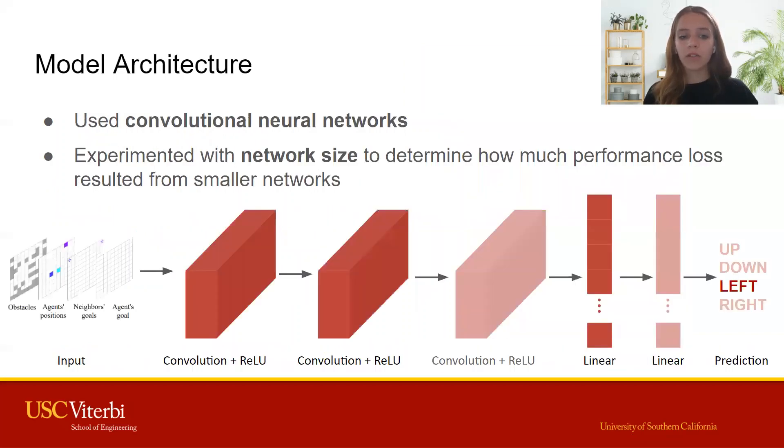We used a convolutional neural network and experimented with the architecture size. We wanted to see if a larger model size made significant improvements in performance compared to more lightweight models. We ranged the number of both convolutional and linear layers, as well as the size of the layers.